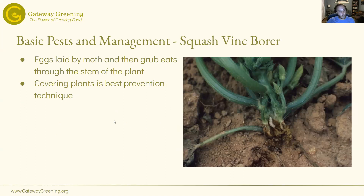Squash vine borer is also pretty common here — our community garden and demo garden both deal with it.